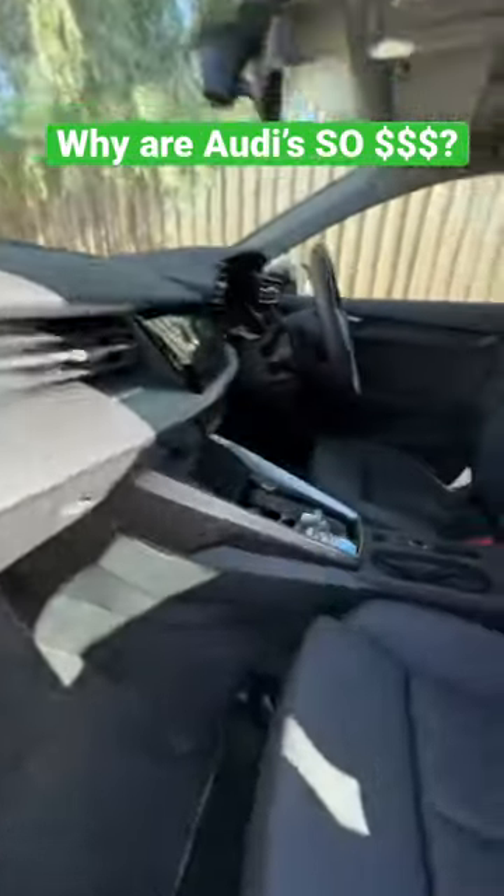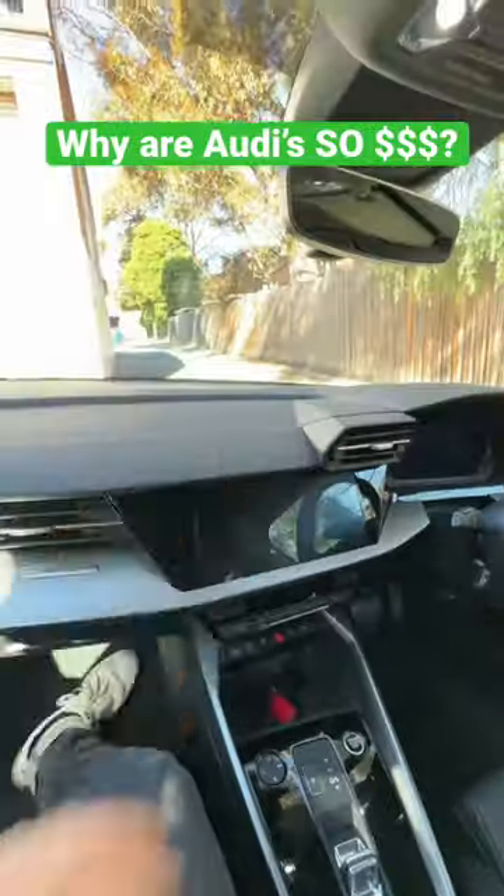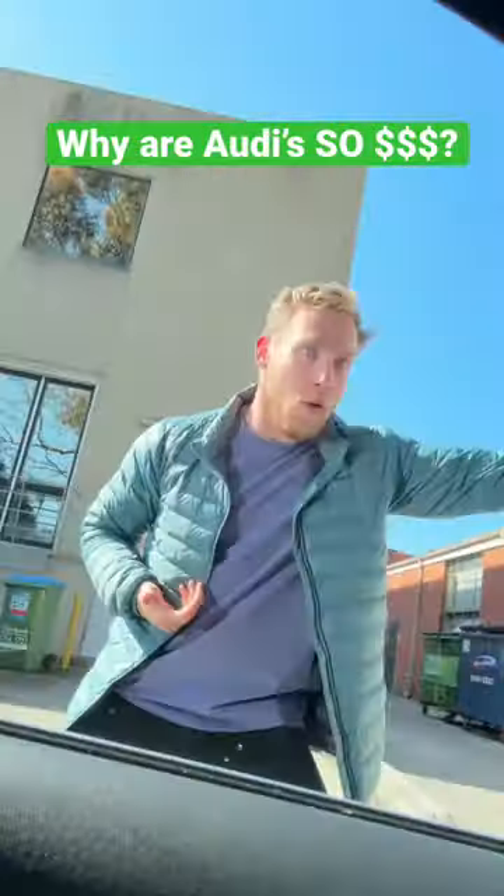And that means when you come inside, not only is it super luxurious, it's super quiet. Soft touch materials, again, really important for being quiet. And look, you can't even hear the crazy people on the outside.